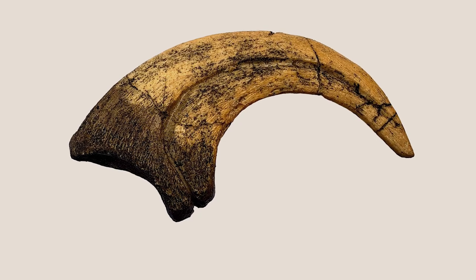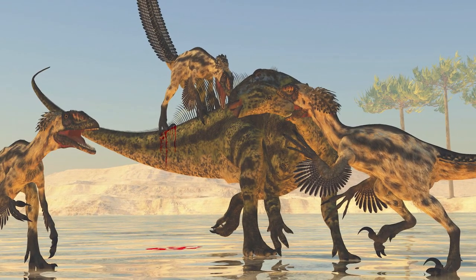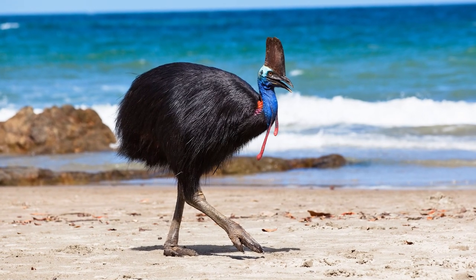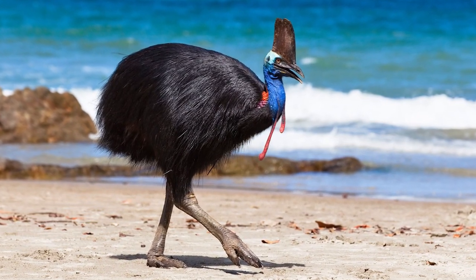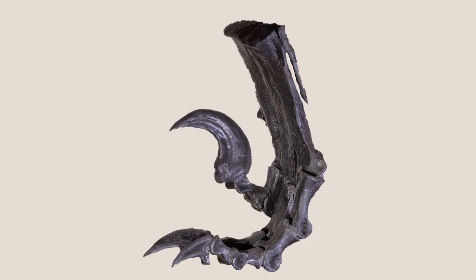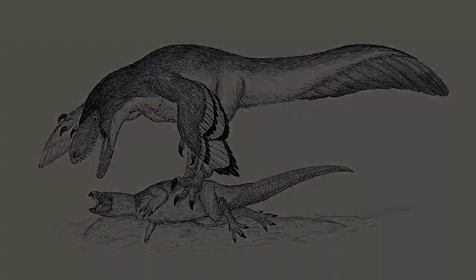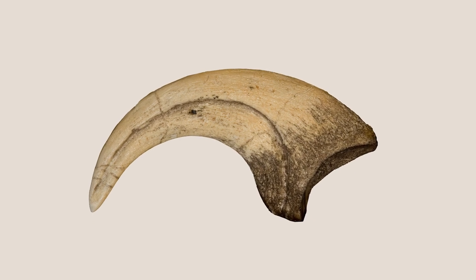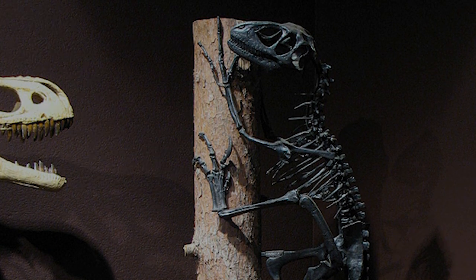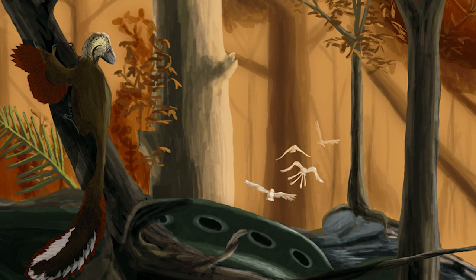The terrible claw of Deinonychus is its most notorious feature, but its use is also up for debate. This claw has traditionally been viewed as a weapon used for slashing and stabbing at prey, and paleontologists have drawn parallels to birds like the cassowary, which use their claws to attack or defend from other animals. But some studies have shown the terrible claw would be a relatively ineffective weapon, leading certain scientists to believe the enlarged talon was instead used to pin down prey. A third possible use is perhaps the most unusual: mechanical analysis shows the claw's shape is well adapted for climbing, suggesting the famous sickle-shaped claws may have been unrelated to predatory habits.